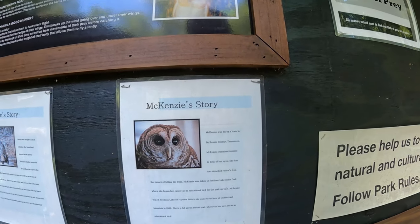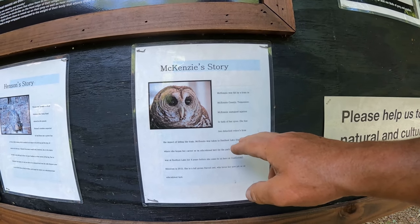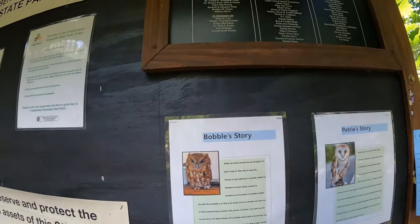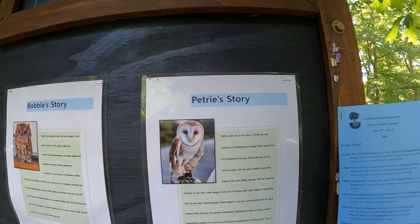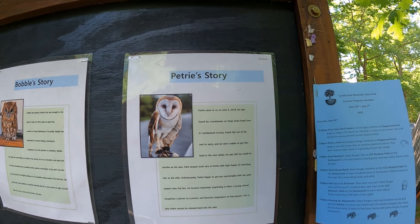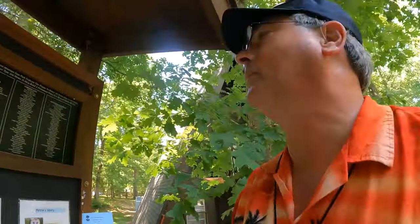McKenzie was hit by a train, causing an injury to both of her eyes, so she can't see very well. Full-grown barred owl who loves her job. Bobby is the little screech owl — he imprinted on humans as a small baby owl. Petrie was found by a landowner on Deep Draw Road. Petrie fell out of his nest too early and they were unable to get him back in the nest safely. He was still too small to survive on his own. They can't be returned because they think people are family, but they teach people about owls. So that's very cool.